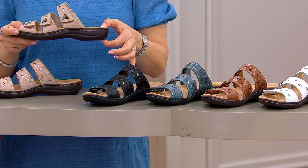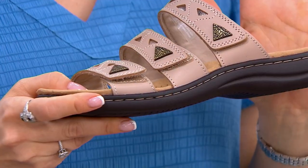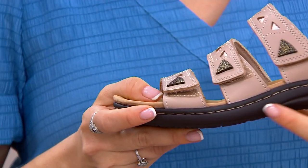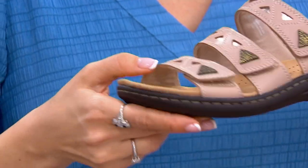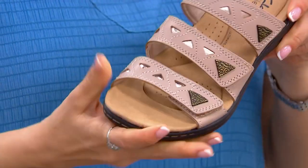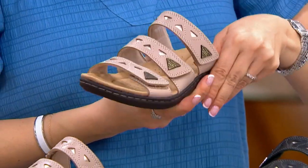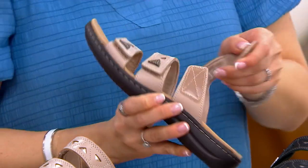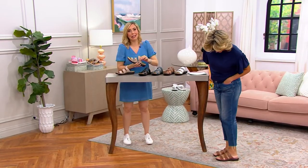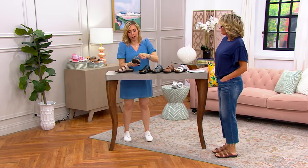Welcome to the Laurianne outsole. At Clarks we name all of our shoes — the Laurianne refers to this outsole, based on the very popular Liza and Lexi. What we did is streamline the outsole but kept it extremely lightweight, flexible, and bendable. At Clarks we are known for adjustability. This is a triple strap — maybe you have a high arch and need to make it a little looser, or you need to tighten it.